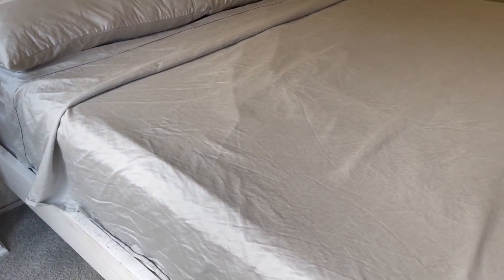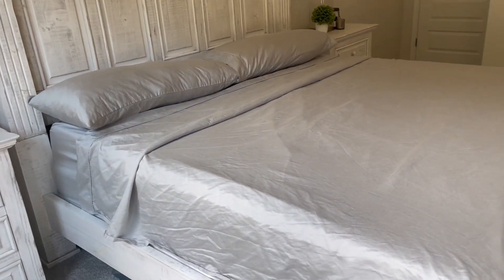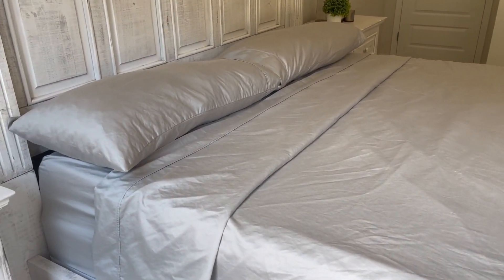I let this sit in the dryer when I was done washing it and that is why it is wrinkly. If you pull it out right away, it won't be wrinkly — so don't worry about that.